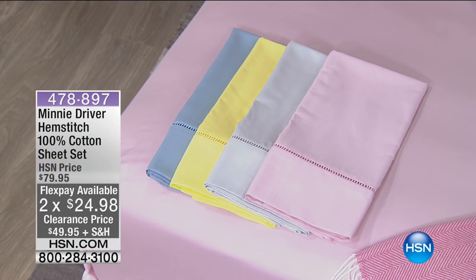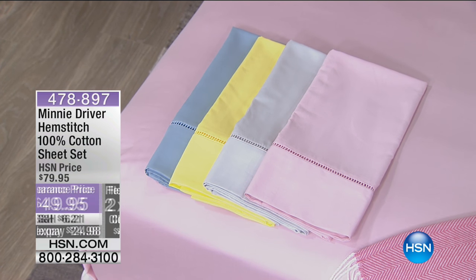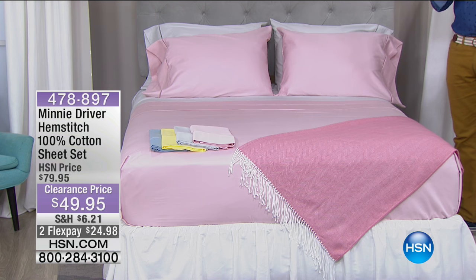When it comes to the simple things in life, is there anything more luxurious than getting into a fresh bed? Beautiful sheets. Have a look at this deal right now. Item number 478897. We're talking 100% cotton. You've got colours: beautiful light blue, light grey, pink, or that beautiful petal yellow. I have fewer than 200 remaining. The original price is $79.95. We've dropped it down to $50 — that's 35% off — and we're doing two flex pays at $24.99.